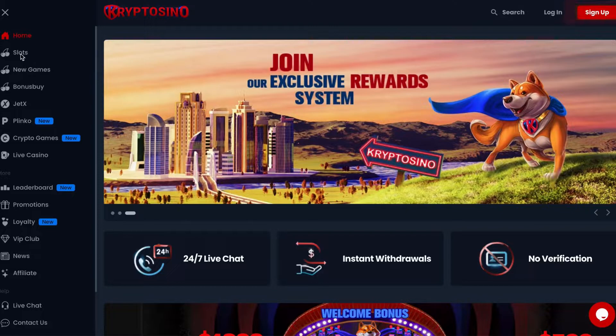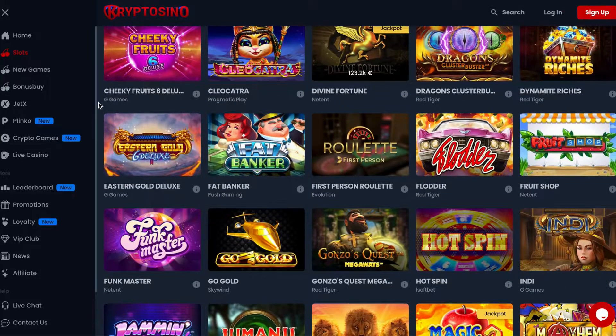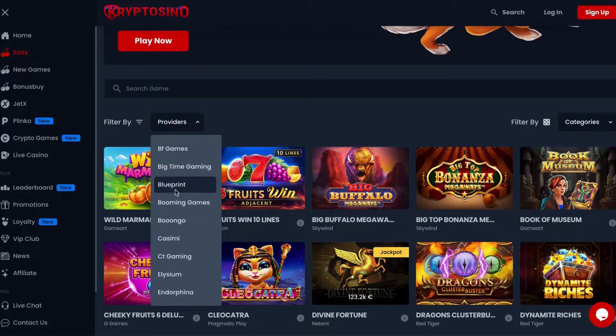Cryptocino Casino delivers more than 5,500 online slots for players with different budgets and preferences. You can find here games from many of the leading gaming providers like NetEnt, Pragmatic Play, Red Tiger, and many more.